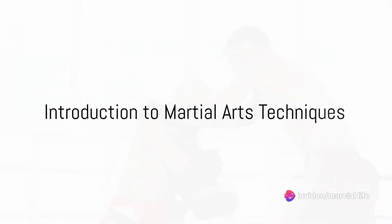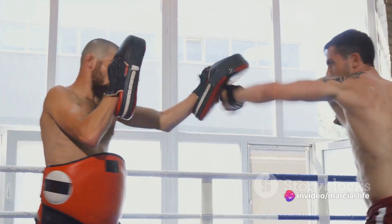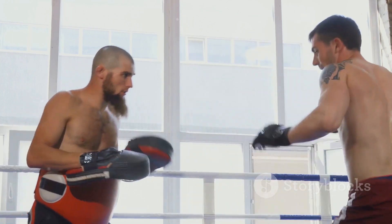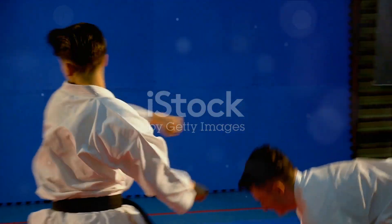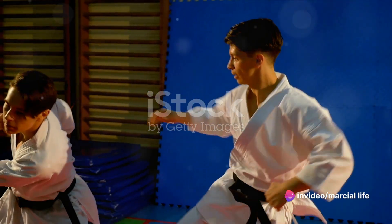Martial arts cover a wide range of techniques, and today we delve into some of them. From the swift punches of boxing to the high kicks of Taekwondo, each martial art has its unique style and method. Punches and strikes form the core of many martial arts, and when executed with precision, can be highly effective in both offense and defense.